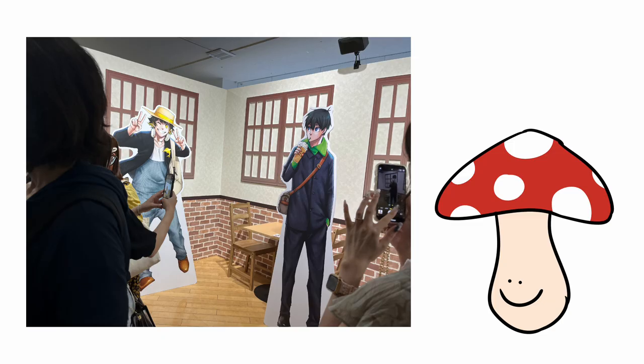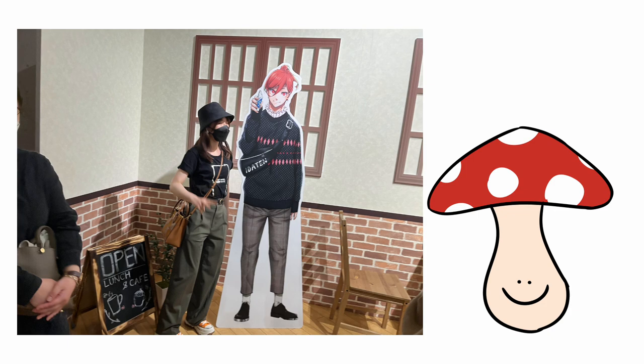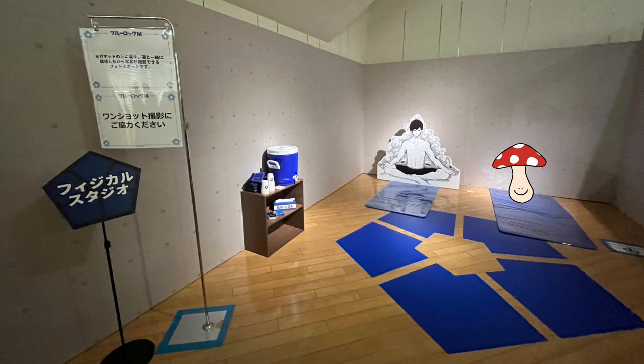After the locker section we go through what seems to mimic the streets of Shibuya, where we see characters wearing very casual clothing — by all the characters I mean only Isagi, Bachira, and Chigiri. We also have this funny mock yoga room where you get to take a picture with Rin on a yoga mat.